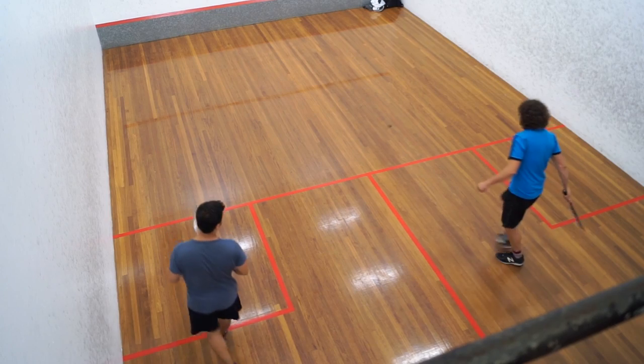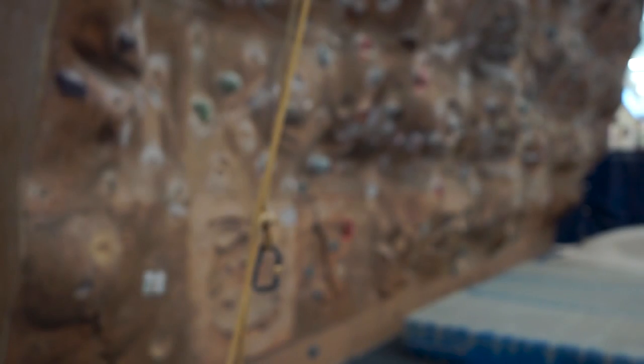As well as the gym, the arena has two squash courts, three badminton courts and rock climbing at the Ledge.